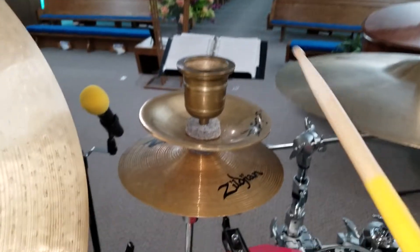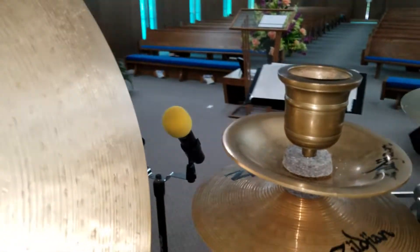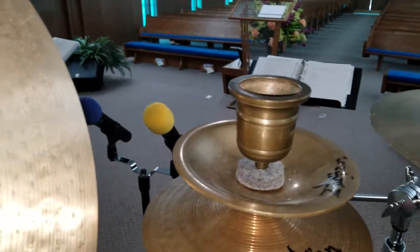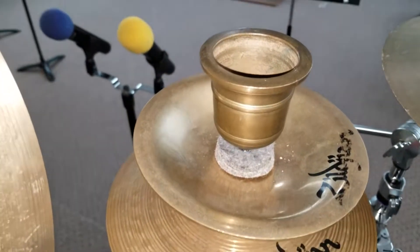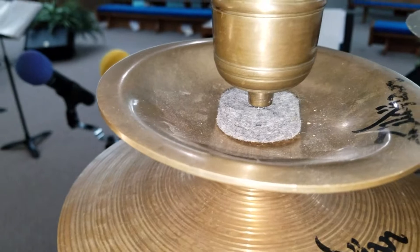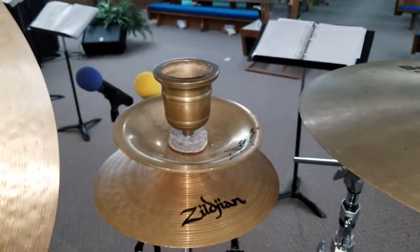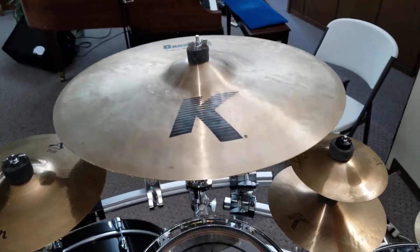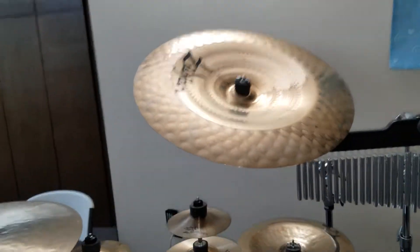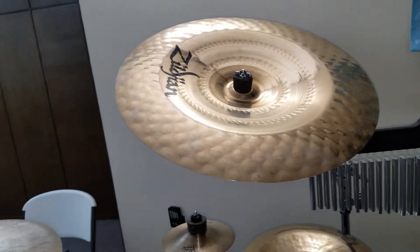I found the Zill bell on eBay — it was in Japan — and it sounds and looks almost identical to Carter's. What you do is unscrew the handle and it simply screws onto a cymbal stand with a felt, and that's how it's mounted. Got the 18-inch K Dark Medium Thin crash and the 19-inch K ultra-hammered China.